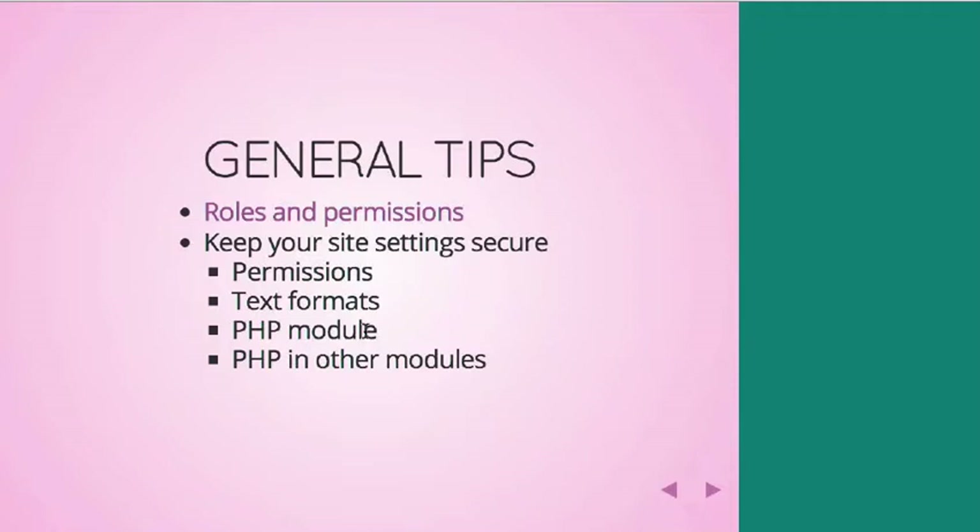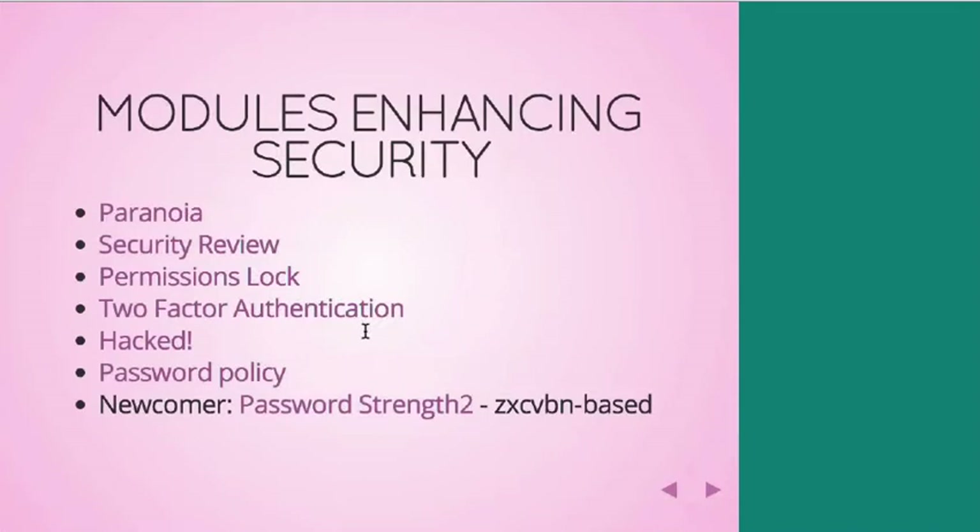The very next slide is about some different modules for enhancing security. The very first one, Paranoia, has features primarily focused on the scenario where somebody has taken over your UID1 account or an admin account on your site — it limits what they can do. Things like blocking the ability to execute PHP, blocking their ability to even disable the Paranoia module itself, blocking their ability to change the email address or password on the User1 account.